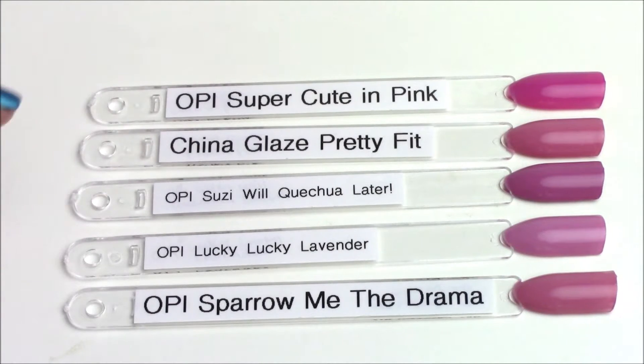Starting off we've got some dusty purples. The one from the Peru collection is Susie Will Quechua Later in the middle — it's a dusty, grapey purple. I thought it was closest to OPI Super Cute in Pink from the Hello Kitty collection, but as you can see this one is much dustier and less vibrant, and the Hello Kitty one is also a crelly. I also compared it to China Glaze Pretty Fit, which is a little bit pinker. The closest is OPI Lucky Lucky Lavender, but it is a little bit lighter. OPI Sparrow Me the Drama is much more pink and closer to China Glaze Pretty Fit. Overall, I did not find any dupes in my collection.